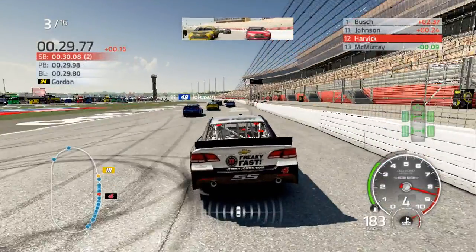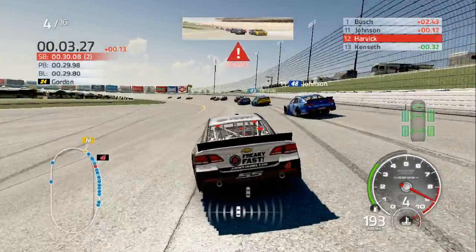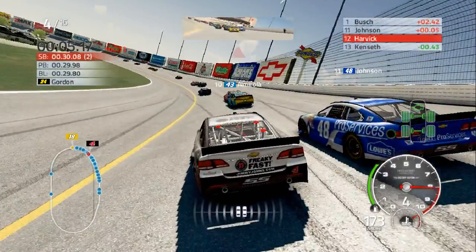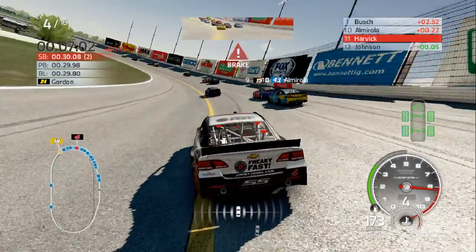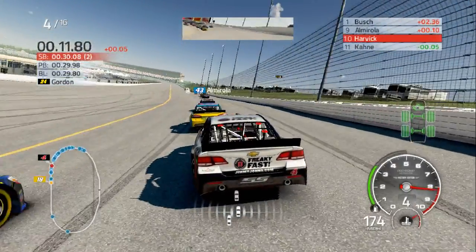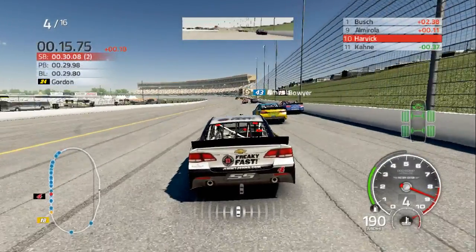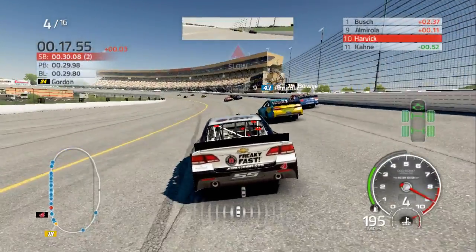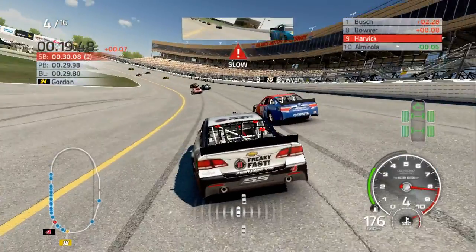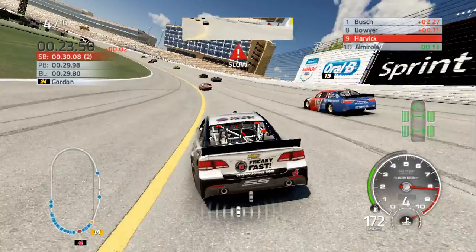It was a good finish at the Daytona 500. I picked this guy to win the race and he finished fourth, so it was still a good prediction — a good save.